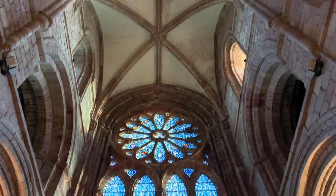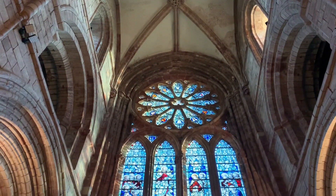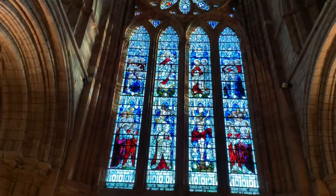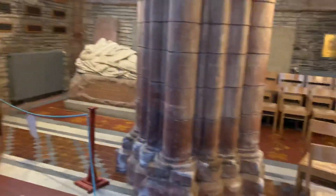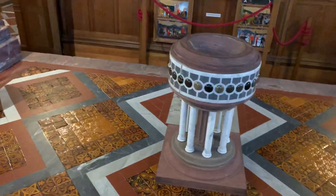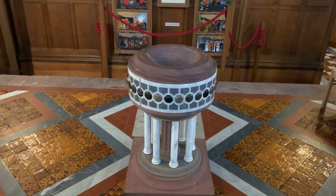Right at the very top, you've got some of the original plasterwork, and here you've got the south window. The cathedral itself is Presbyterian, or Church of Scotland, and the minister is Reverend Fraser McNaughton.